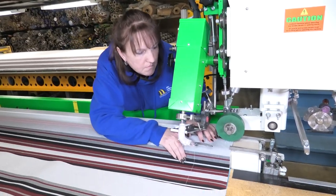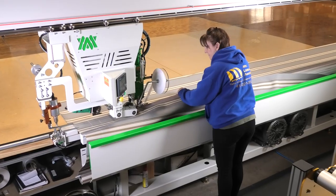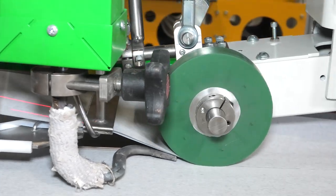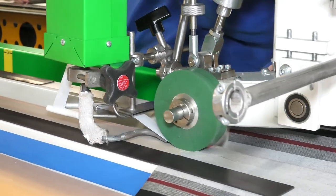Production time has definitely decreased because it's very easy for our employees to use the 112 machine to put the panels of fabric together, as opposed to sewing all the panels we usually did traditionally. I think that it has made their lives a lot easier in terms of production time and getting awnings done faster.